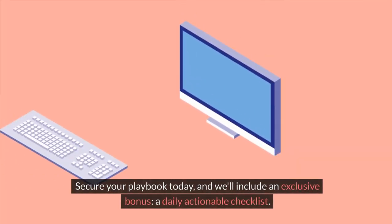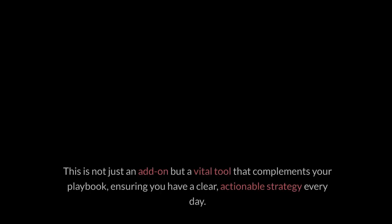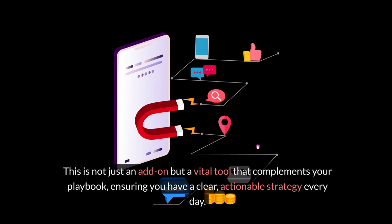Secure your playbook today, and we'll include an exclusive bonus: a daily actionable checklist. This is not just an add-on, but a vital tool that complements your playbook, ensuring you have a clear, actionable strategy every day.